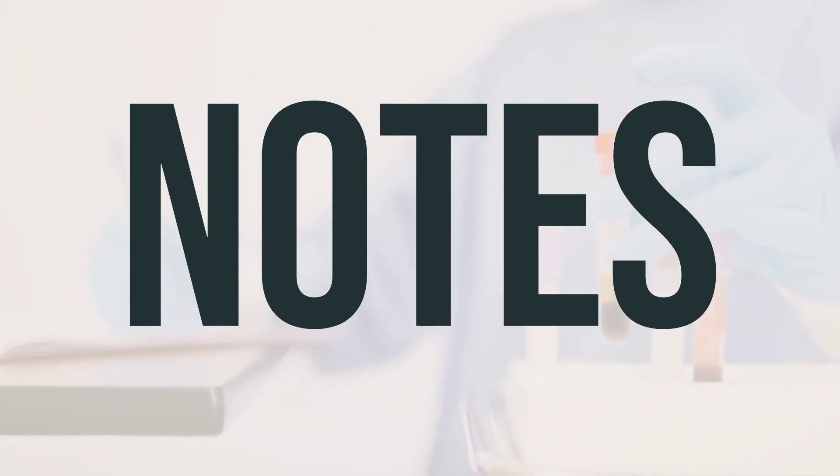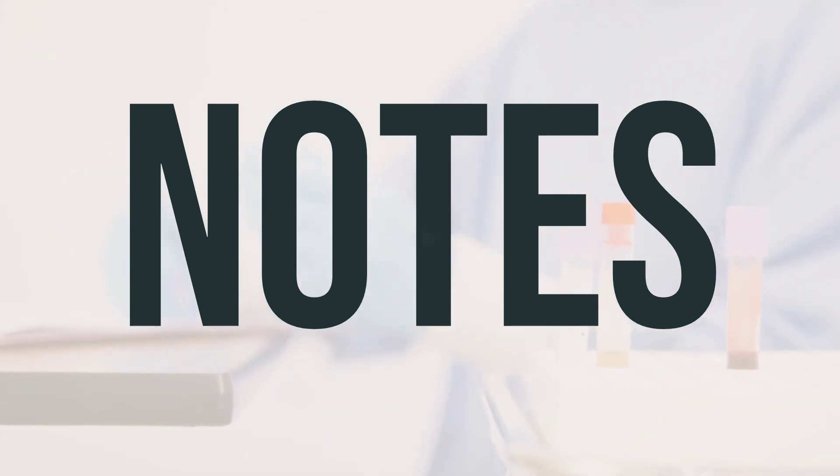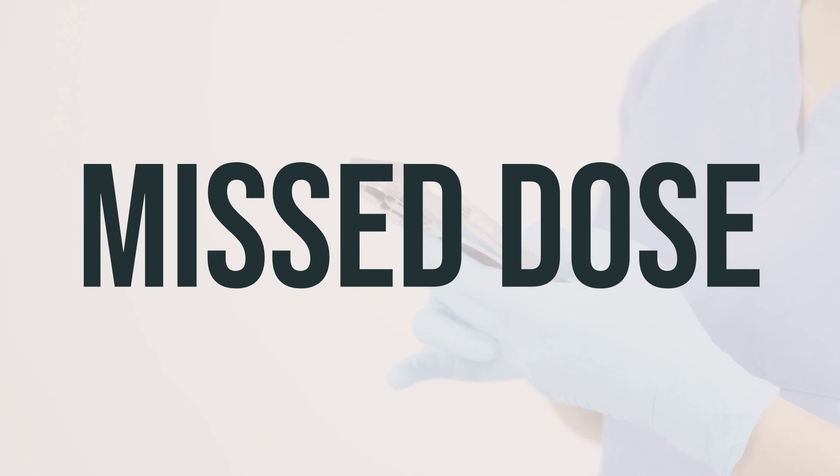This medication should be taken as directed by your healthcare provider, and it is important to follow the recommended dosage and timing for the best results. Make sure to take each dose of Udenica auto-injector as prescribed by your doctor. If you happen to miss a dose, seek advice from your doctor or pharmacist for a new dosing schedule. Do not take a double dose to make up for the missed one.